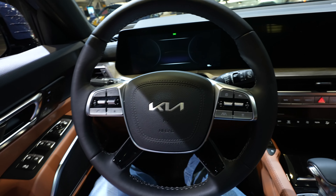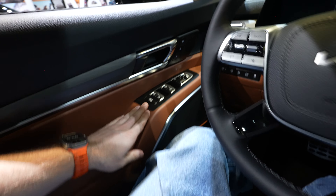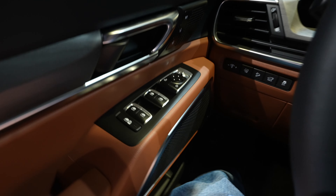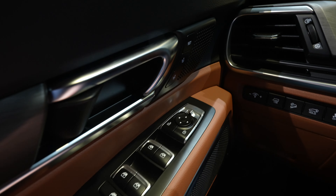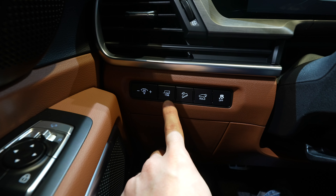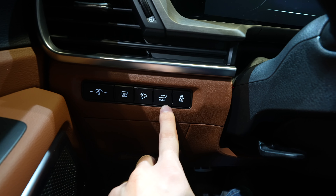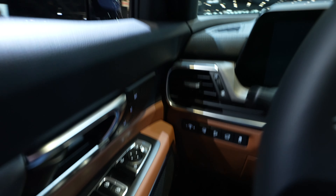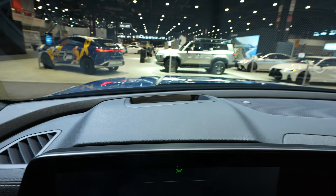Feels very spacious in this vehicle. Starting off on the driver's side door we have all the window controls, your lock and unlock buttons, as well as your mirror controls. Right here we have your two seat memory positions. Dimmer switch for the instrument cluster. Trailer tow mode. Hill descent control. Open or close the trunk. Traction control off button. Heads-up display is going to be included with this guy.